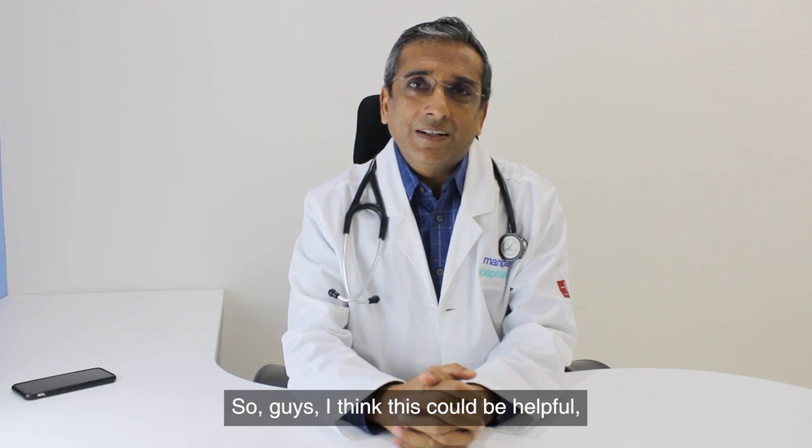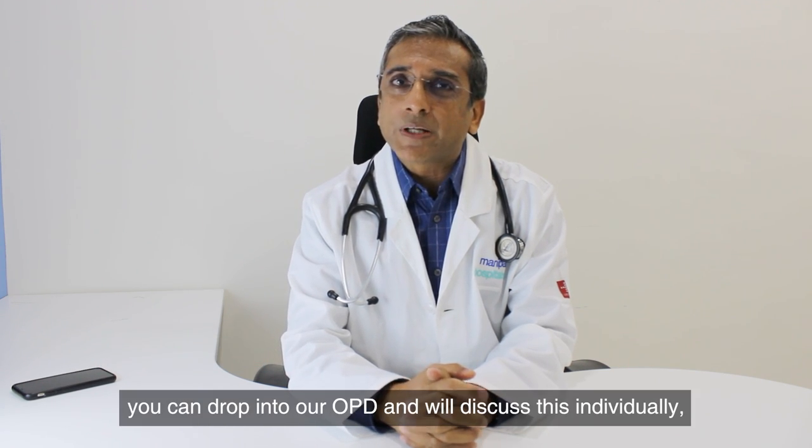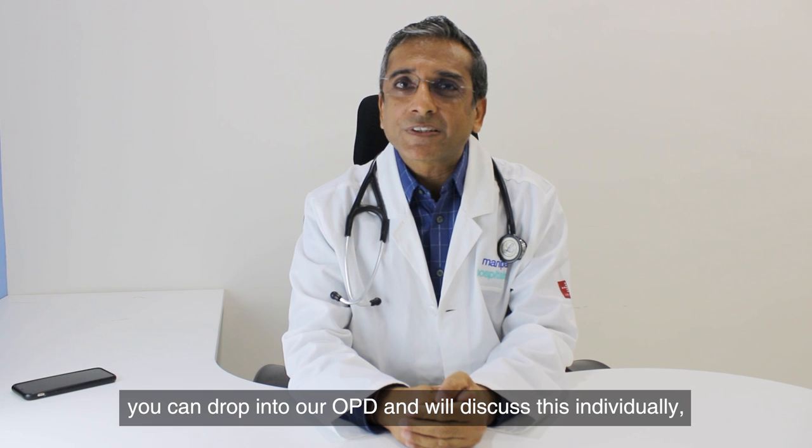I think this would be helpful for you in management of kidney stones. If you have any other questions, you can drop into our OPD and we will discuss individually.